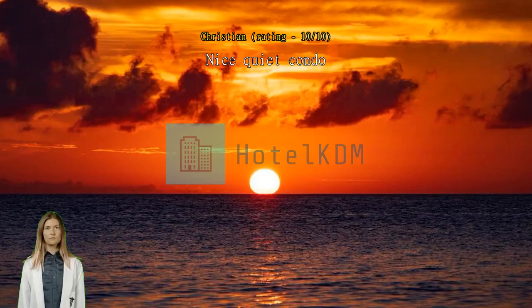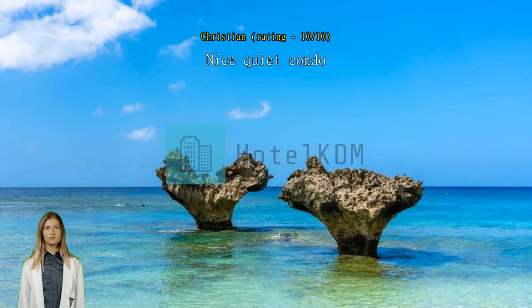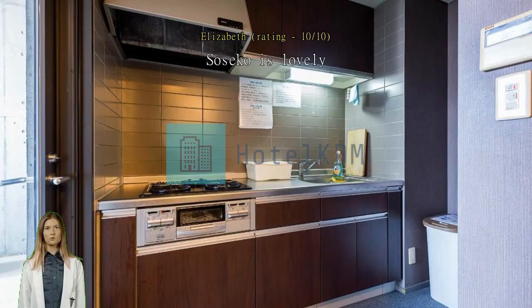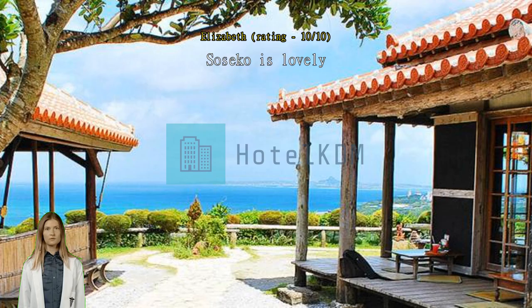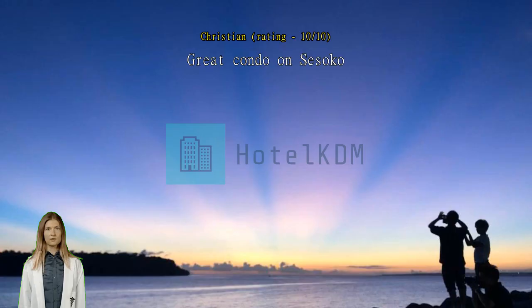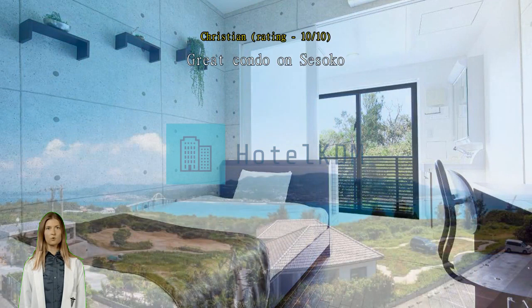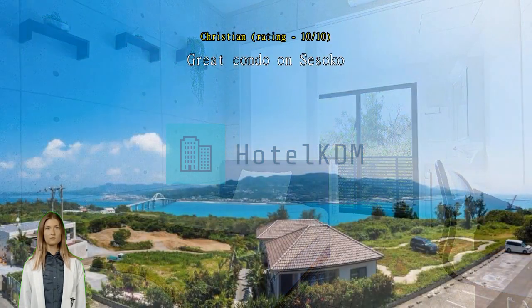Nice quiet condo recommended for a relaxed stay on Sessoko Island. Sessoko is lovely, all good. Great condo on Sessoko. For me it was the perfect solution, staying on a chillaxed island close to Motobu, with everything you need included or nearby. There are two nice beaches within walking distance as well.